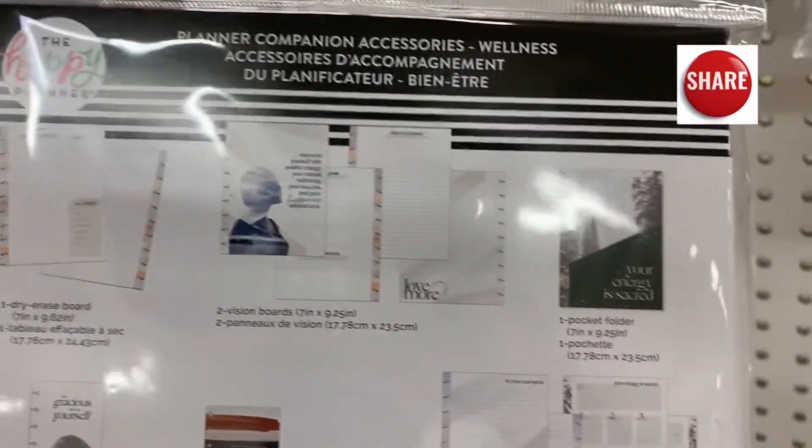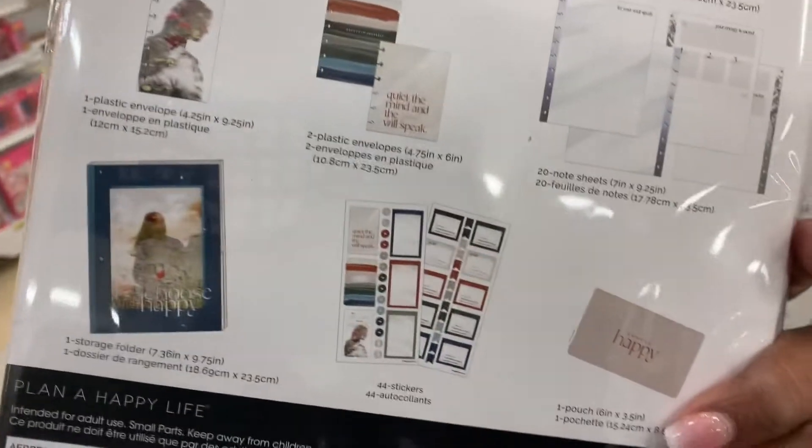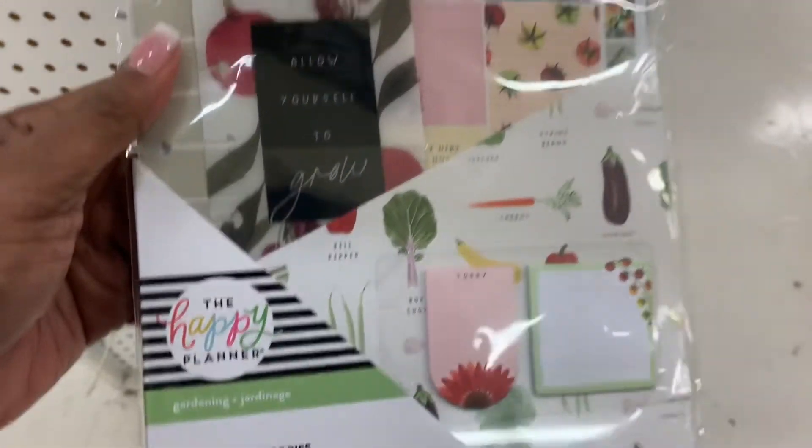Does any of you set a budget for yourself when you're buying your planner and planner accessories? Do you set it per week, per month, per year? Leave a comment below and let me know. I tried it, but I don't think I'm very good at it — because once I see something that's on my list, I'm going to get it.